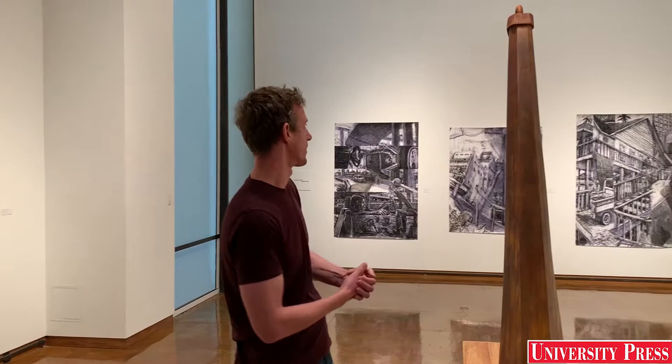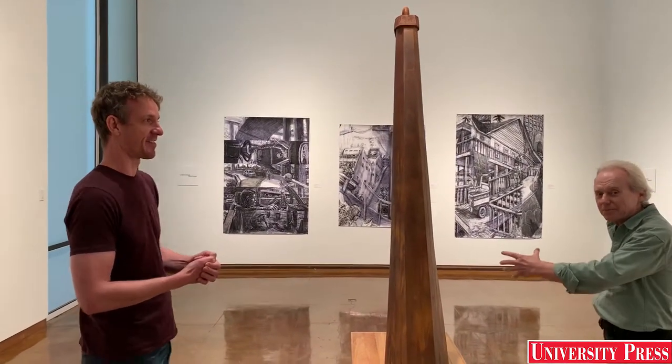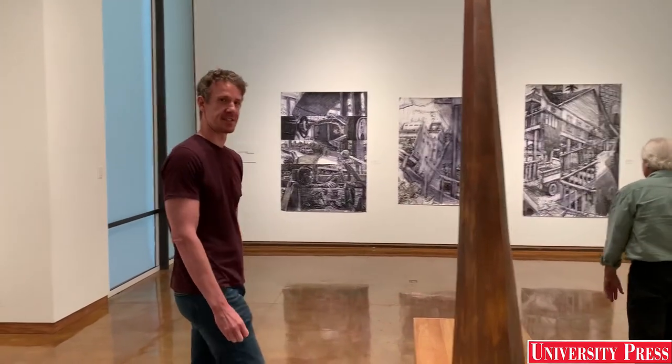These drawings here I just mailed back from Japan, so I haven't had the chance to actually show them in the States just yet.